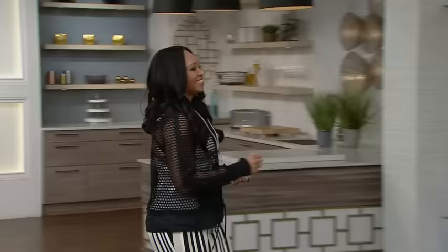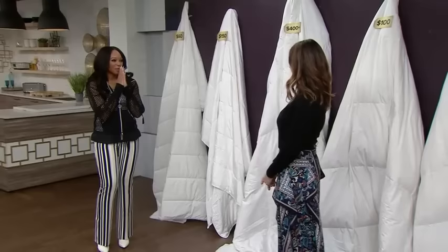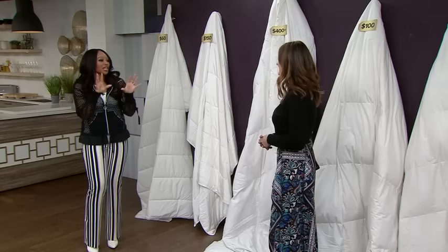Nothing beats snuggling up in a nice warm bed at the end of the day. But how much do you need to spend on your duvet to get what you need? Here with help, fashion stylist Janice Merida. I'm big on sleep, and what's really good is if you can get the right duvet to fit with the way you sleep and your sleep hygiene and your sleep personality.